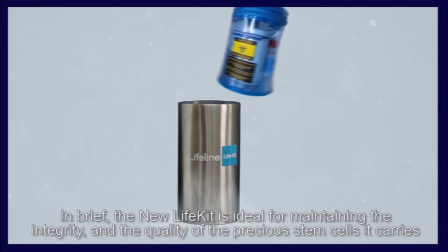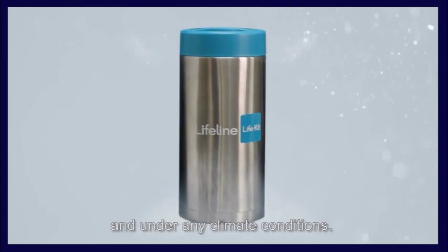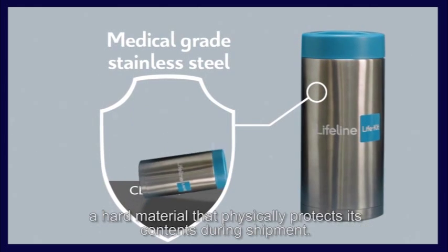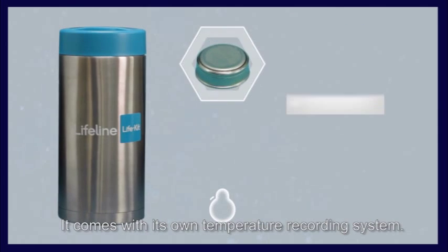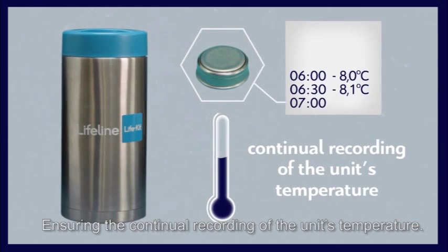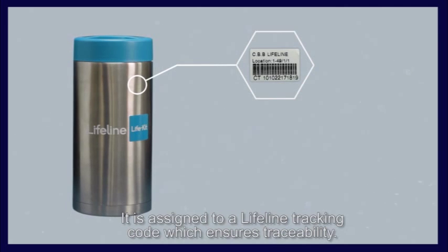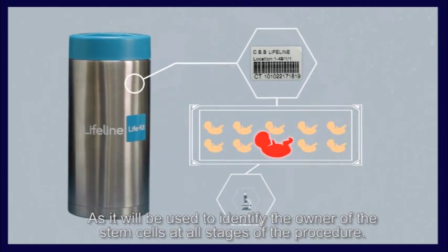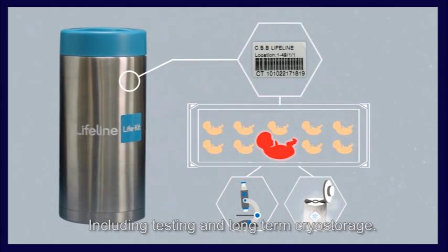The new Life Kit is ideal for maintaining the integrity and quality of the precious stem cells it carries under any climate conditions. The Life Kit is made of medical-grade stainless steel, which physically protects its contents during shipment. It comes with its own temperature recording system, ensuring continual recording of the unit's temperature. It is assigned a Lifeline tracking code which ensures traceability and is used to identify the owner of the stem cells at all stages of the procedure, including testing and long-term cryo storage.